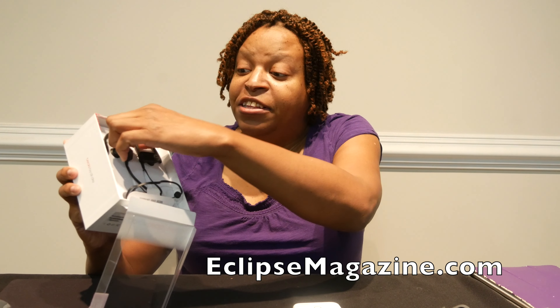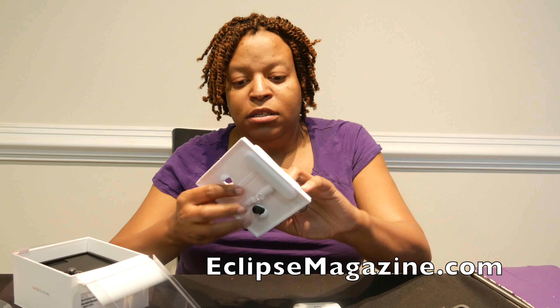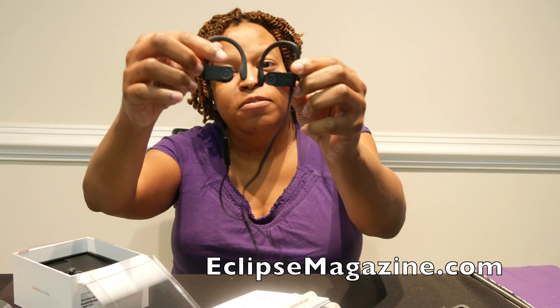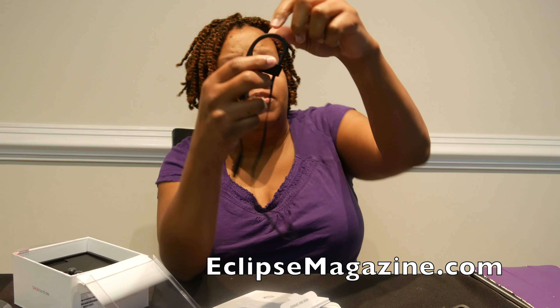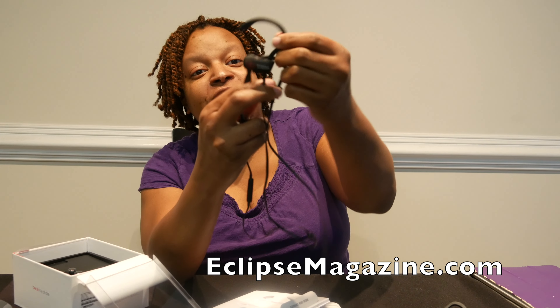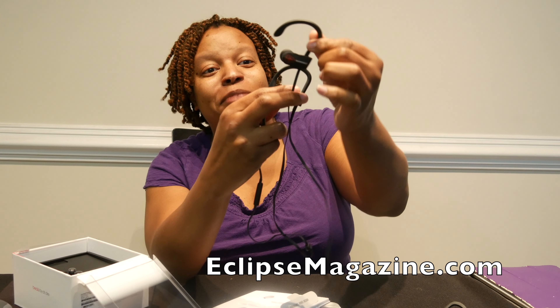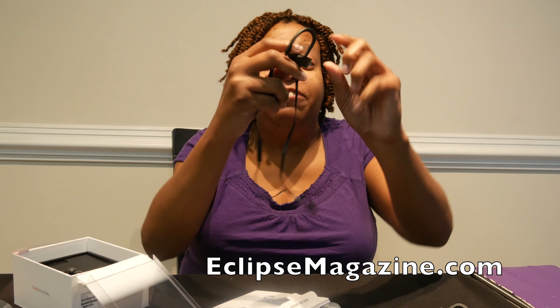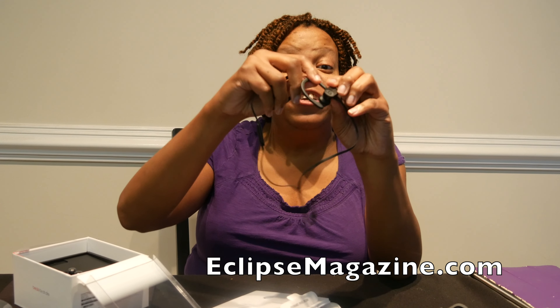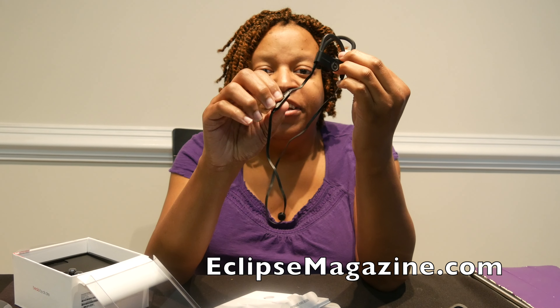So here's the feeble unboxing — I'd already opened it, but here are the headphones. You can see the Beats logo. Right away you can tell how stiff they are compared to the Sound Wiz Pros — look how flexible those are. The Powerbeats are really stiff; this part doesn't even move. They fit tight in your ear with no give at all, which is both good and bad.